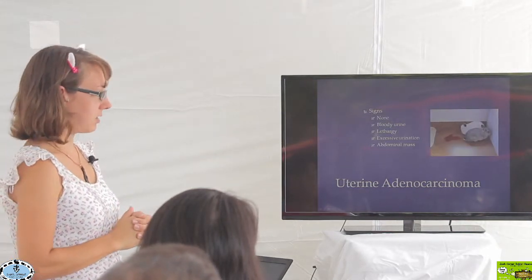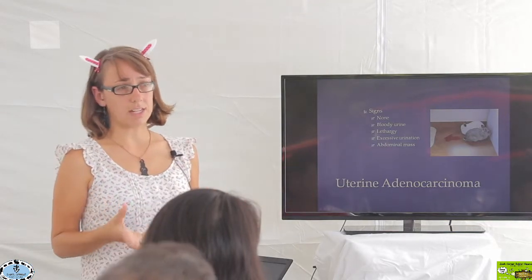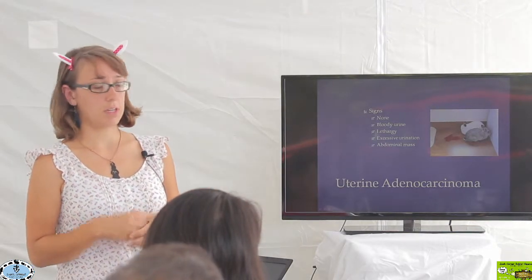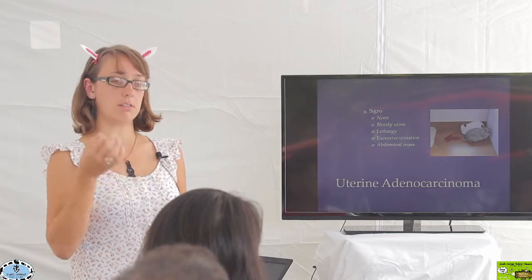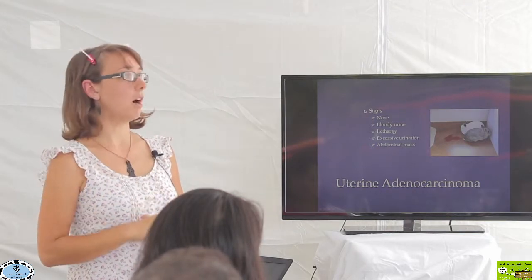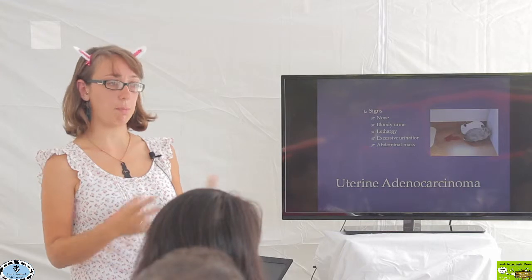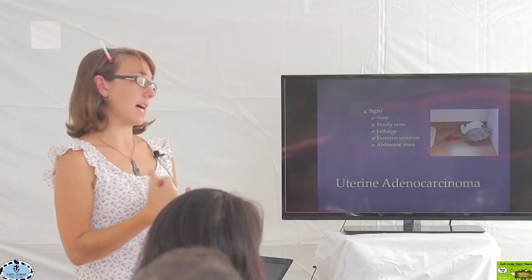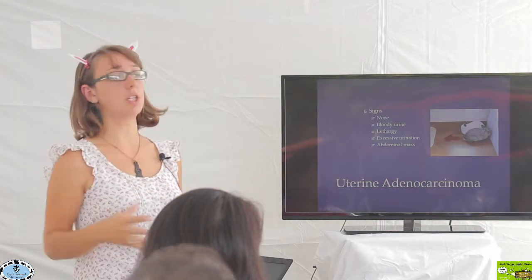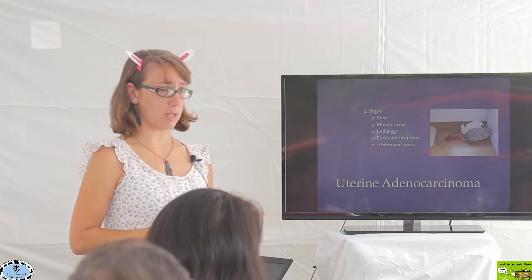You may have absolutely no signs at all. Cancer starts off as a single cell problem — one cell not doing what it's supposed to be doing. You're not going to see any signs when it's a single cell, but then it multiplies and becomes encompassing much more of the uterus and really becomes a problem. You do start to see things like bloody urine.